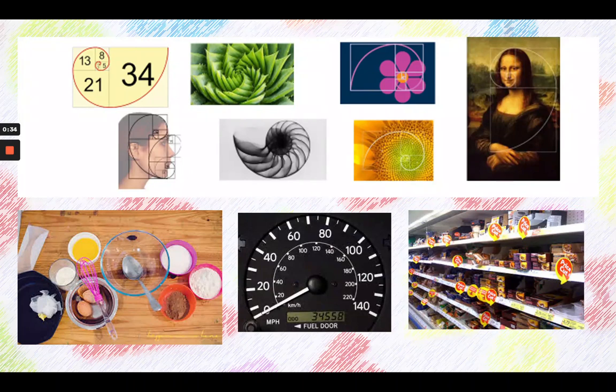Maths is all around us. When we go to the supermarket, when we're driving in our car, when we're cooking, even when we're looking at the shapes and flowers and shells and paintings. Maths is all about patterns and maths is all around us.